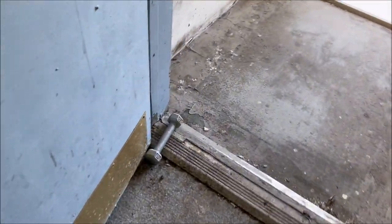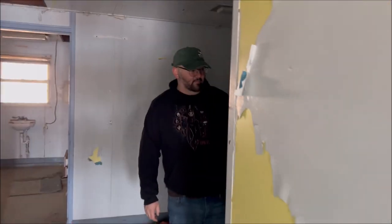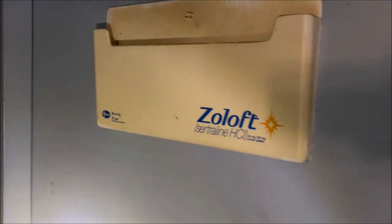This is the doctor's office, man. We gotta wait here. There's like advertisements for medicine, Pfizer. Oh, there it is.